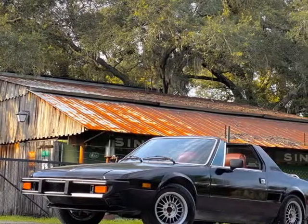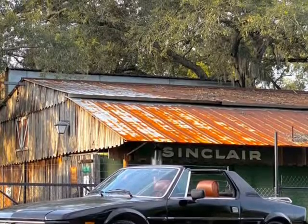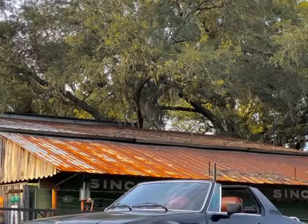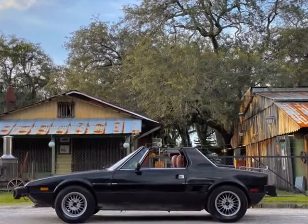This 1977 Fiat Pininfarina is brought to you by Ove Car Trader Corp. Just found by our classic car rescue team — 1976 Fiat X19, one owner, original title.